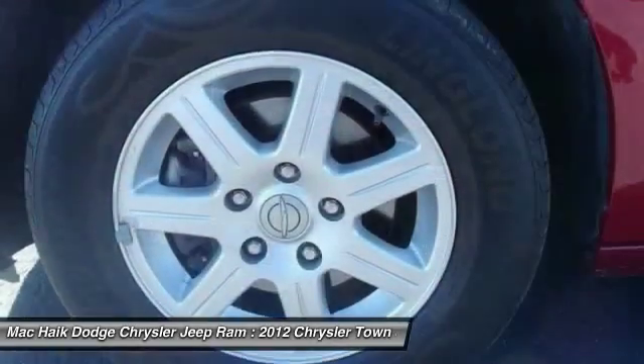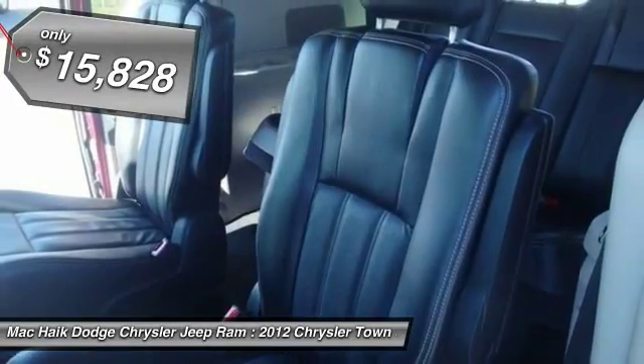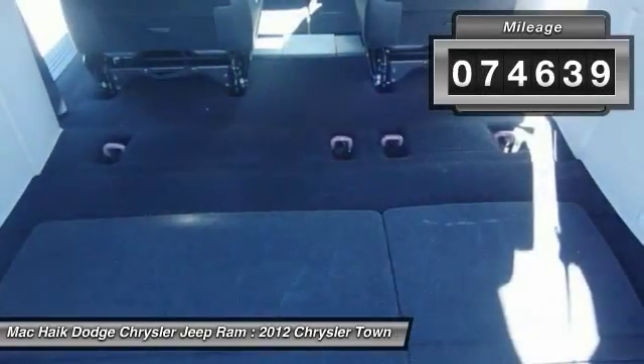Seat 7 comfortably and choose from Stow & Go Seating or the innovative Swivel & Go Seating, and is priced below $20,000. This vehicle has less than 75,000 miles.